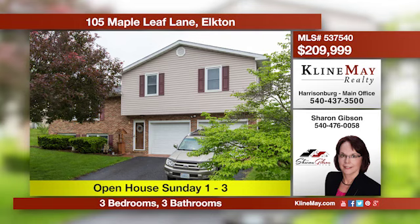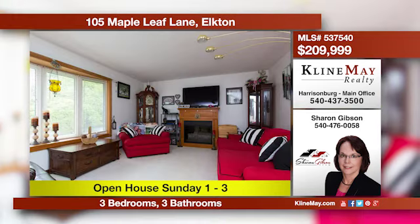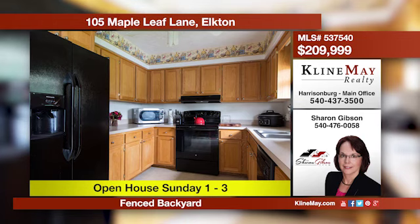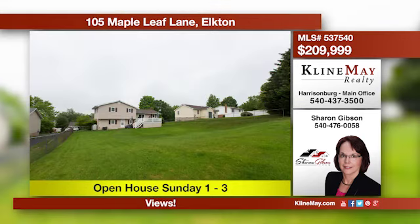You can enjoy great mountain views from this move-in ready home that offers three levels of living space. This three-bedroom, three-bathroom home offers many extras throughout. The large deck overlooks the fenced back yard. Call Sharon at 476-0058 for more details.